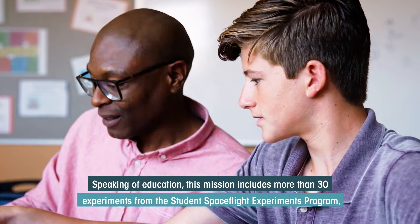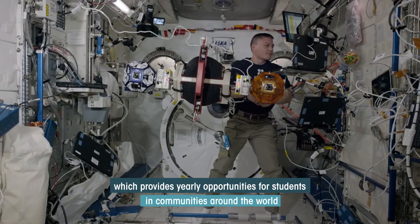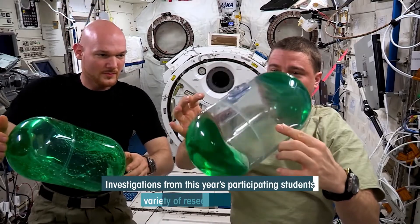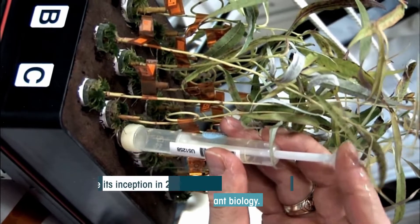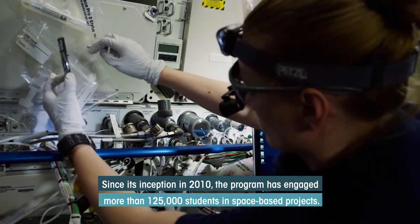This mission includes more than 30 experiments from the Student Space Flight Experiments Program, which provides yearly opportunities for students and communities around the world to leverage the space station for research using Mixstix testing tubes. Investigations from this year's participating students span a variety of research areas, including the physical and life sciences, as well as plant biology. Since its inception in 2010, the program has engaged more than 125,000 students in space-based projects.